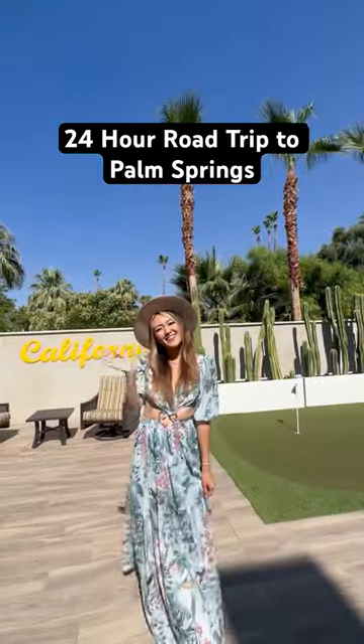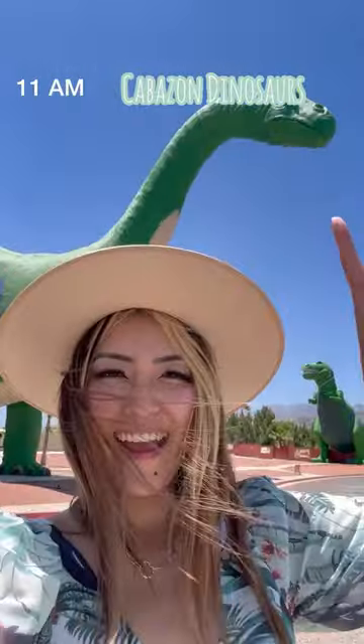Let's go on a 24-hour road trip to Palm Springs! After stopping by the Cabazon Dinosaurs, we headed to brunch at the All Pink Sands Hotel.